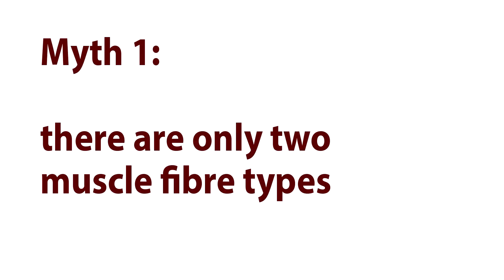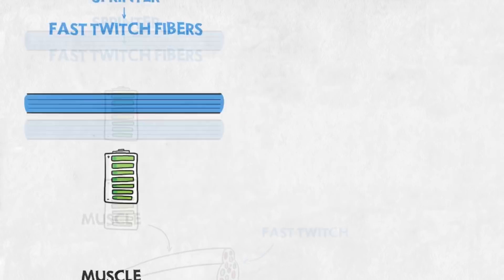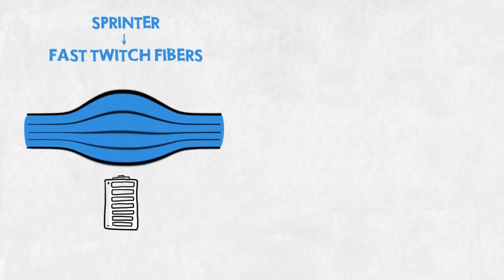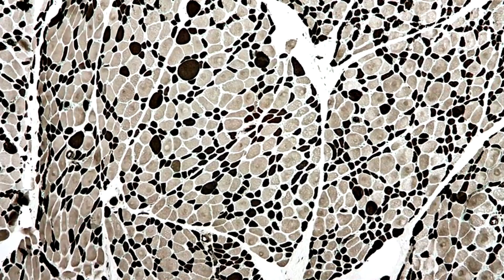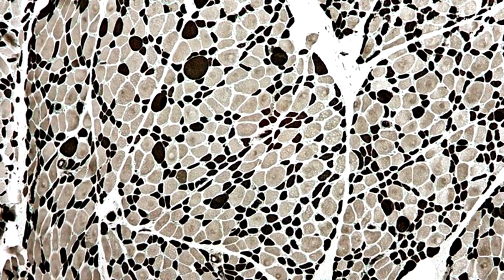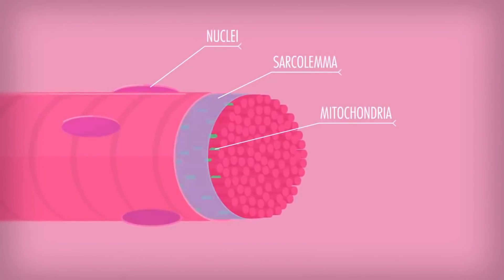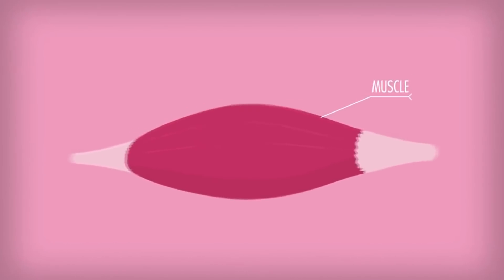Myth number one: there are only two muscle fiber types. We all talk about fast twitch and slow twitch, but that's not the full picture. We talk about them because they were labeled back in the 17th century when people looked at muscle fibers visually — post-mortem specimens. Later, in the 19th century, a simple histochemistry stain revealed darker, reddish fibers which turned out to be full of mitochondria, higher capillary density, and rich in myoglobin — the substance that enhances oxygen supply.